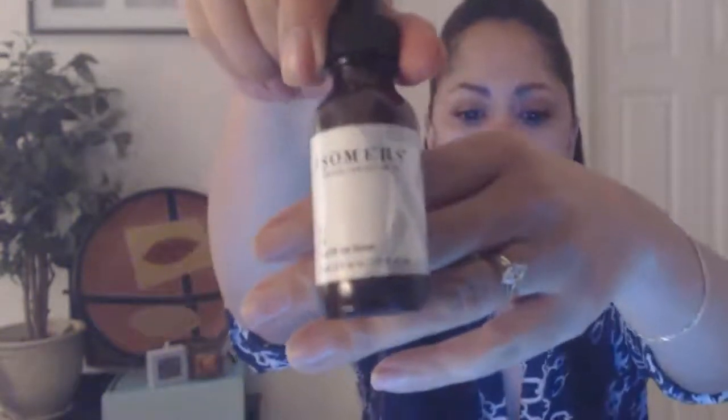With any microcurrent device you need some sort of conductor gel. I use a brand called Isomers — I'm also going to do a review on that. This is their eye firming serum; it's very light and doesn't have a lot of additives. It's not a gel consistency, but it works well. The Face Master came with its own conductor gel, but that ran out and I really like the Isomers eye toner, so I use that instead.